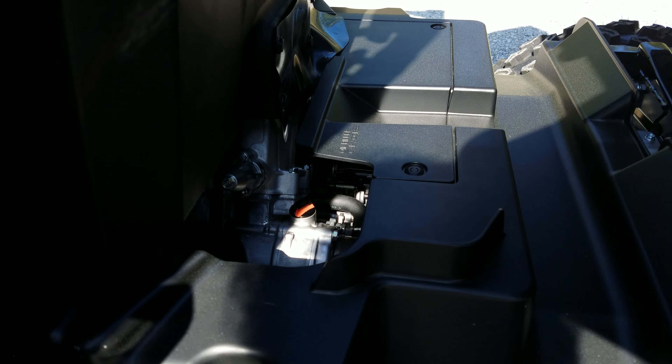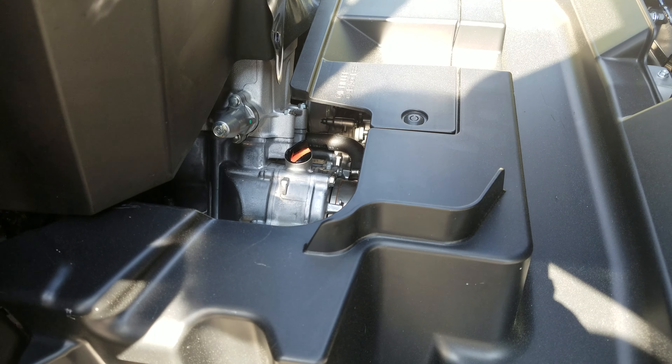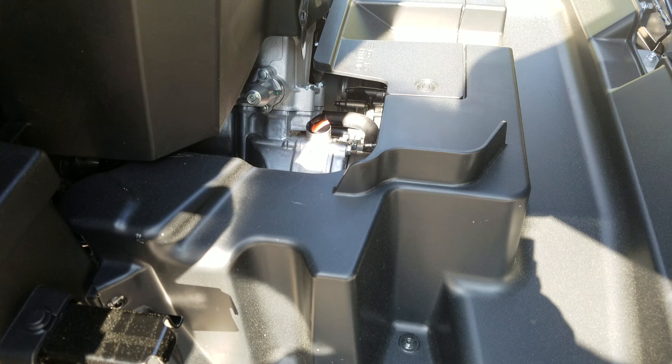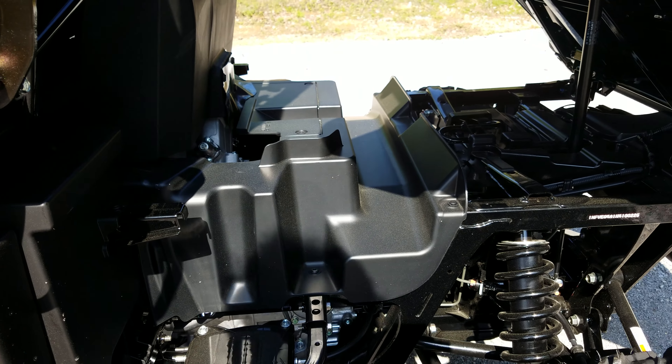There you can see the engine. It's a 999cc liquid-cooled twin-cylinder unicam engine, which is all new for the Pioneer 1000s starting last year, and it makes right at 72 horsepower.